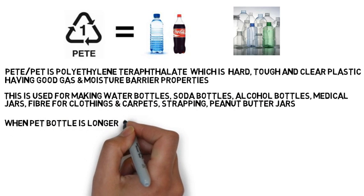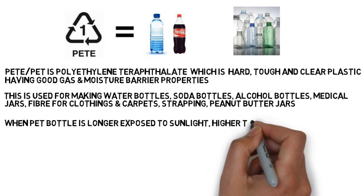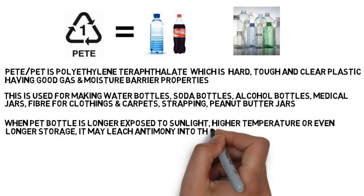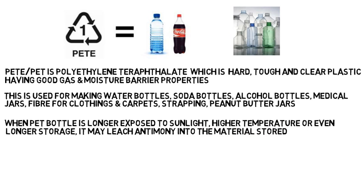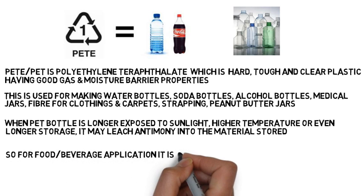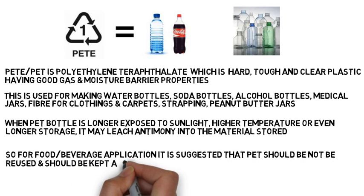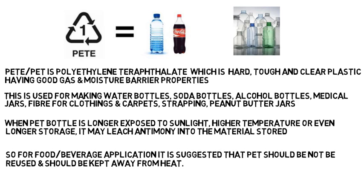When these bottles are exposed to sunlight, higher temperatures, or longer storage, they may leach antimony into the material stored. Antimony is a carcinogenic material which can be harmful to humans. So for food and beverage applications, PET should be used one time only and kept away from higher temperatures. Otherwise it is relatively safe plastic if used only a single time.